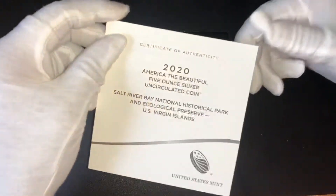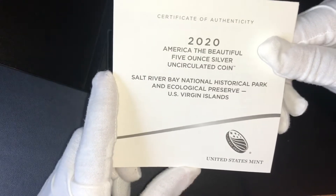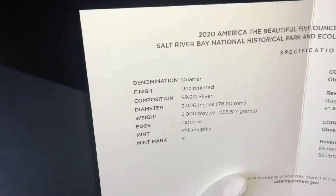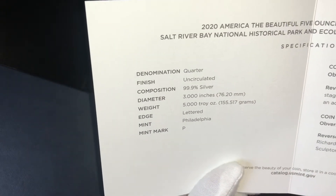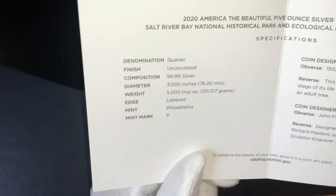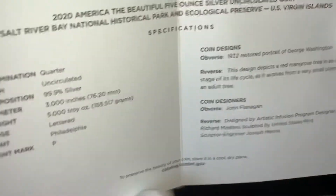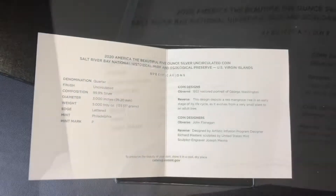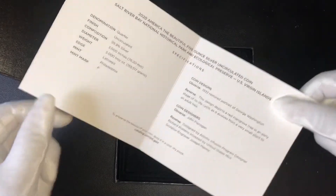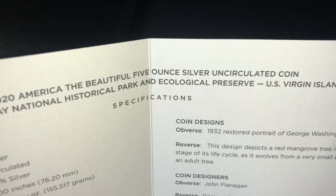As you can see, it comes with the COA. This is the Salt River Bay National Historical Park and Ecological Preserve, U.S. Virgin Islands. These quarters are 99.9% silver. The face value is the same as any other quarter, but we all know that the silver content is worth much more. These were minted at Philadelphia, and on the obverse is a 1932 restored portrait of George Washington. So these are pretty nice.